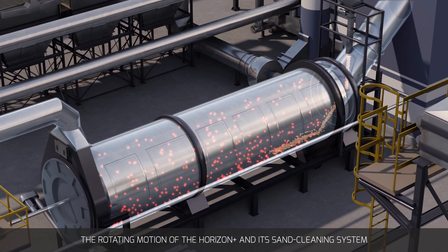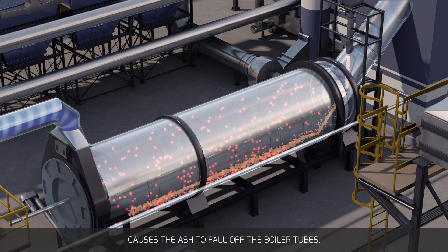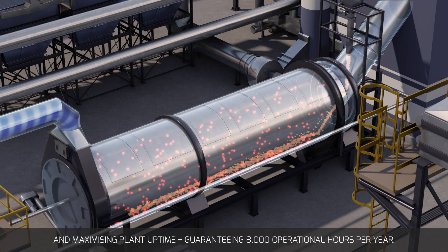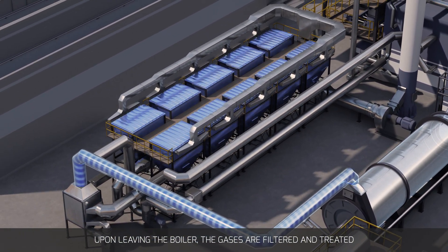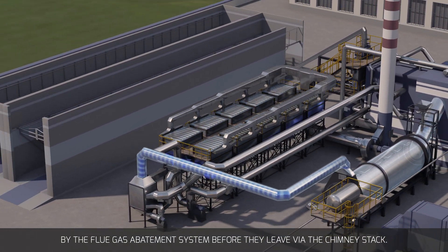The rotating motion of the Horizon Plus and its sand cleaning system causes the ash to fall off the boiler tubes, keeping them clear of residue and therefore elevating performance and maximizing plant uptime, guaranteeing 8,000 operational hours per year. Upon leaving the boiler, the gases are filtered and treated by the flue gas abatement system before they leave via the chimney stack.